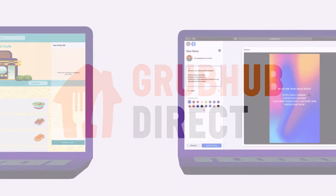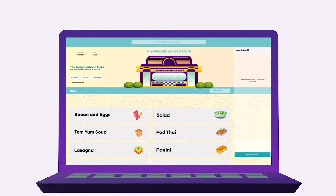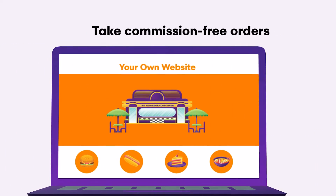Your Grubhub Direct website makes a great standalone site. But if your restaurant already has a website, you can use your Grubhub Direct site as a commission-free ordering page.